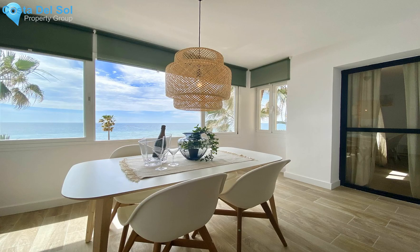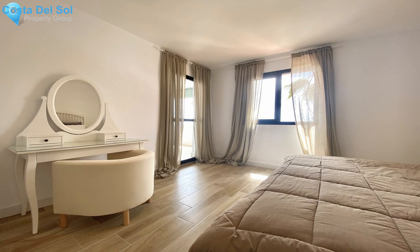Pool: communal. Climate control: air conditioning with pre-installed A/C, hot A/C, and cold A/C. Views: sea, beach, panoramic.